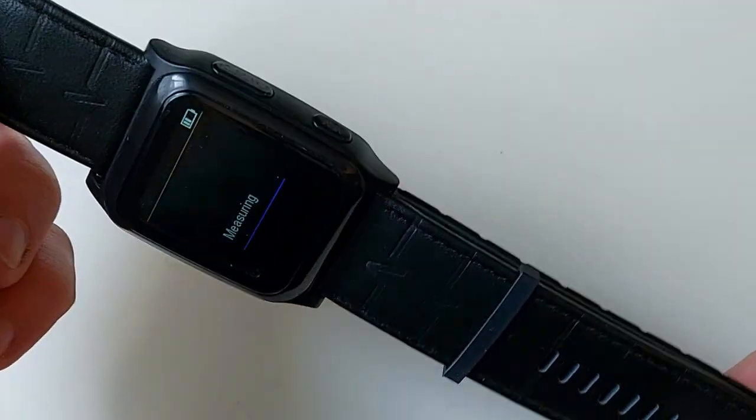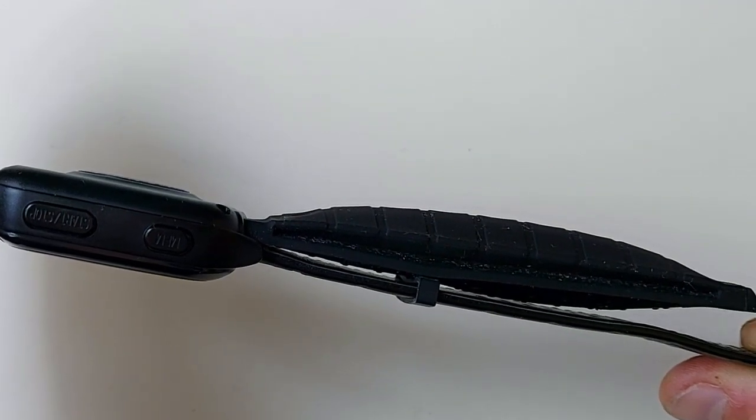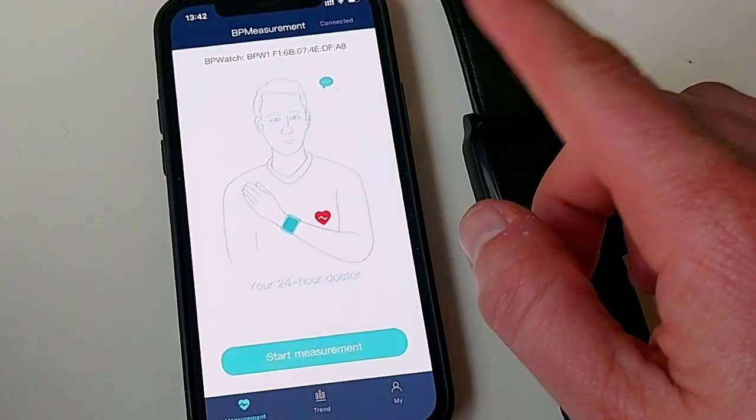The watch will actually read the signal coming from your app via Bluetooth and it will start taking a reading from your wrist. If we go to the second screen, this is your blood pressure trend analysis, made up of three different screens.